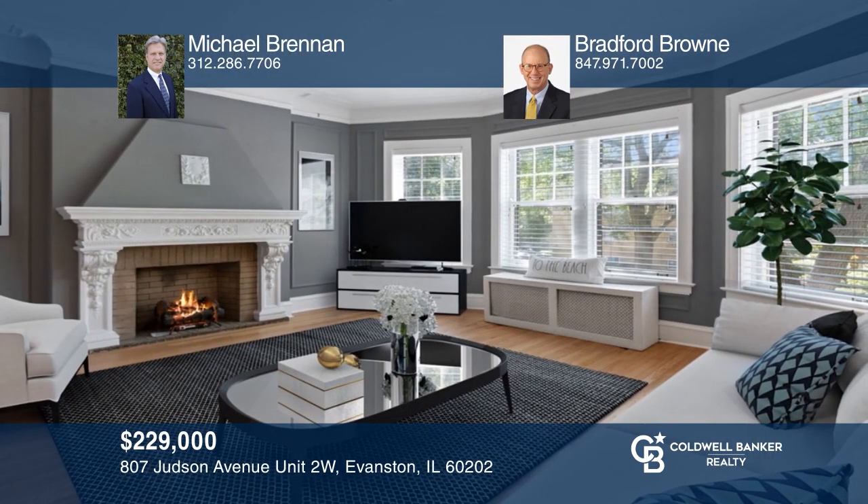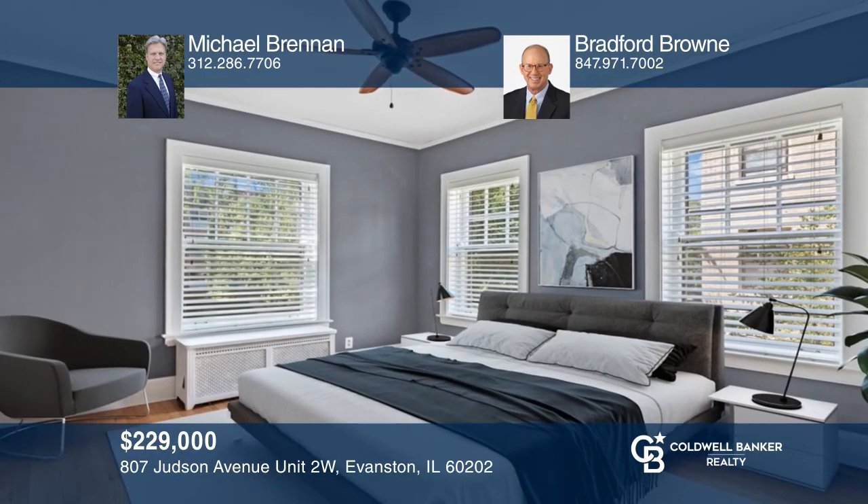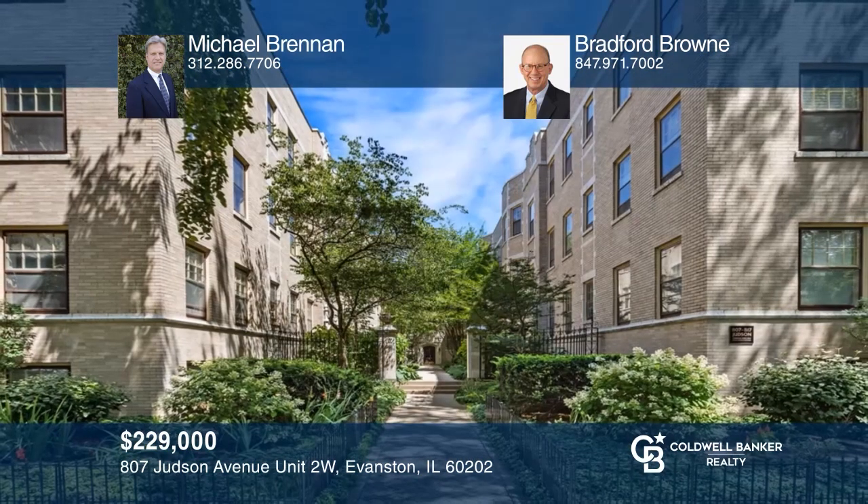This front-facing two-bedroom unit has a stainless steel granite kitchen and newly refinished hardwood floors. The kitchen appliances have all been updated in the last year. A large living room with bay windows, an ornate fireplace, and a large master bedroom with two windows and custom closet built-in. Don't miss out on this unique opportunity. Contact Michael Brennan and Bradford Brown today.